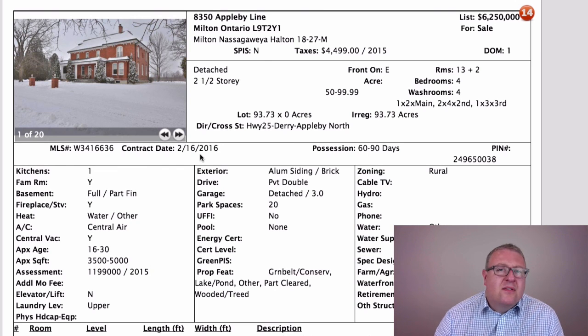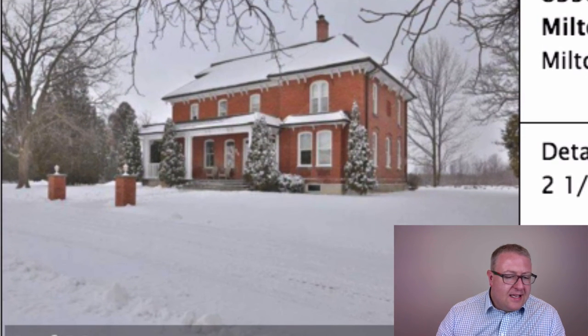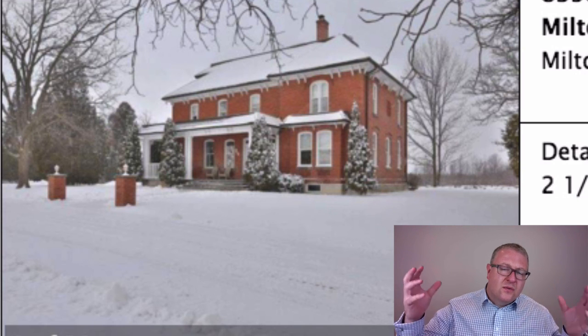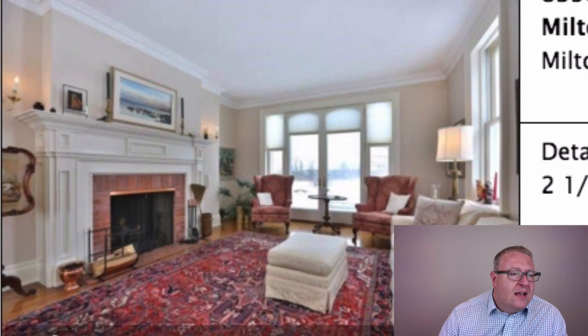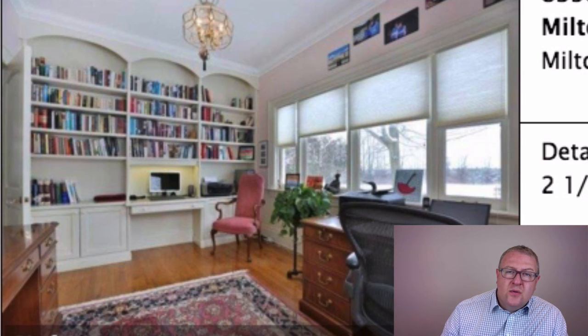At $6.25 million, you get a 4,673 square foot main house renovated in 1992, plus a 2,225 square foot guest house with neat wood posts coming down from the ceiling, on 93 acres. But how much more is someone going to pay for 93 acres compared to 20 or 25 acres you can get for a million? The answer is not five million, not four million, not even three or two million.